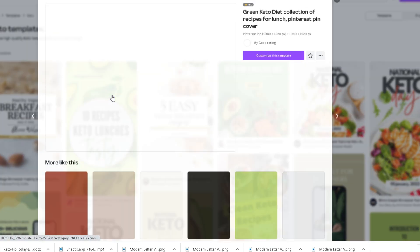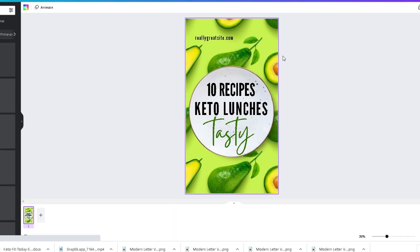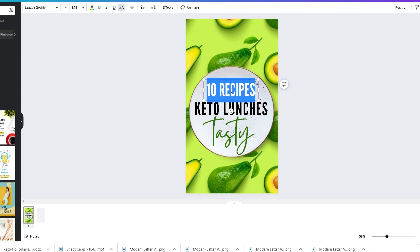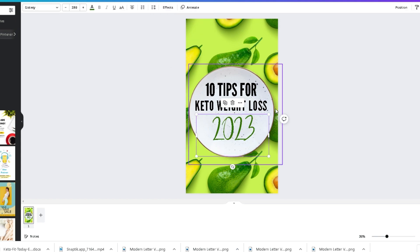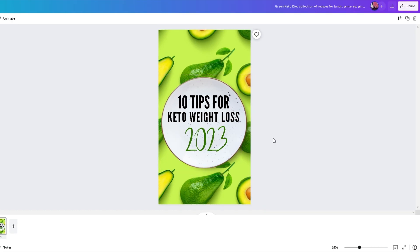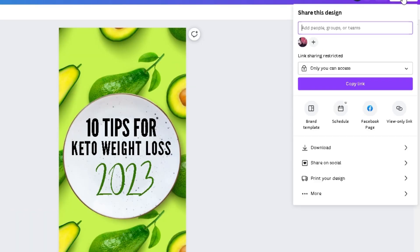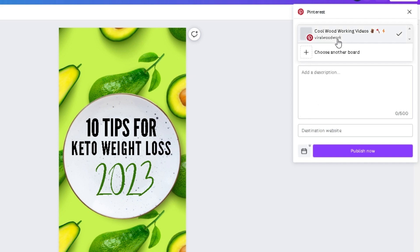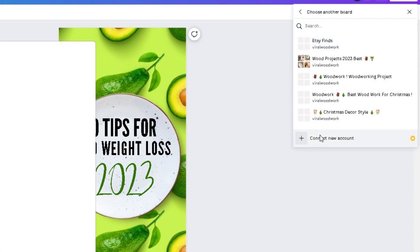Once you have found your desired template, click on it and click on customize. Now you can edit the template to your liking and make it more appealing to people who are finding your pin picture. Keep it simple and make the text stand out so people will be more willing to click on your pin and then your article. Once your pin picture is ready, you can publish it by clicking on share and then save, or click directly on share to social. If you do not have a Pinterest account yet, simply head over to Pinterest and make a free business account and connect it to Canva.